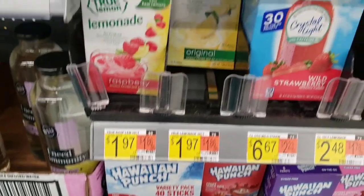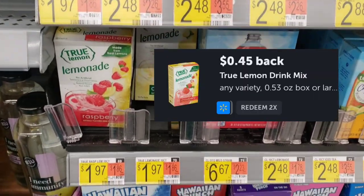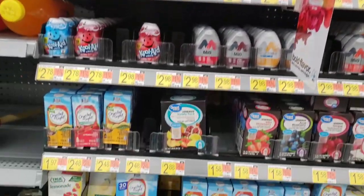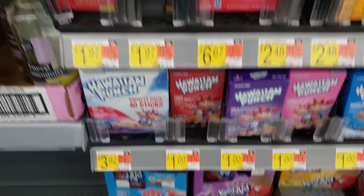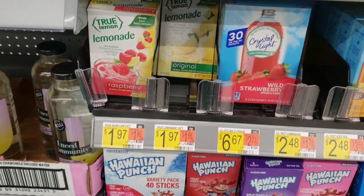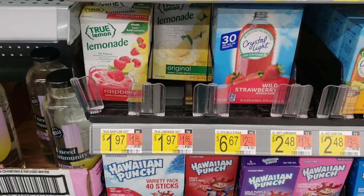I've got one of these True Lemon drinks. They're $1.97. There is a $0.45 rebate on Ibotta for them. They also have one for the kids, but this store does not have the kids one — my other one did. So I might stop by my other store. Look for the kids version as well as the adult version.